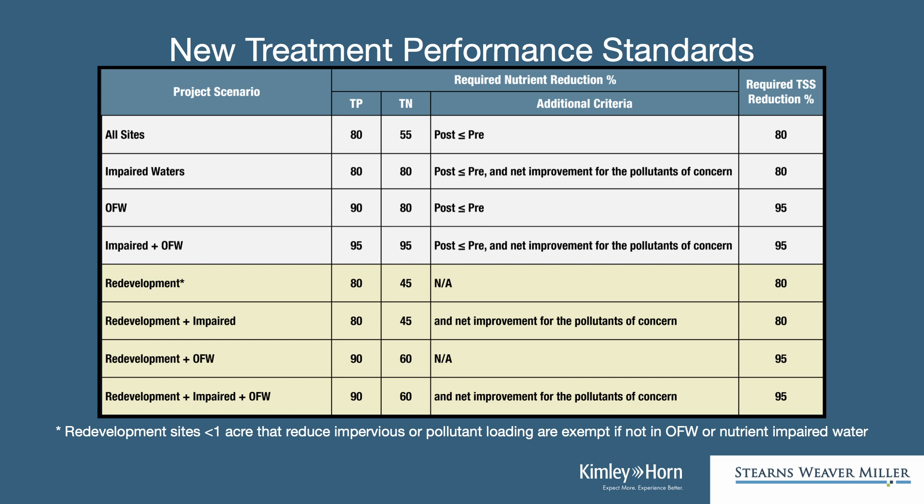In addition to that, you can't discharge any more than what's happening in the pre-development for nutrient loading. So this is a different metric than we've been using currently. And that's just a typical project. Now, if you get into an impaired water body or an outstanding Florida water, it's even higher regulations. There is some exception when we come to redevelopment sites. The ratified rule gave some additional leniency and reduced the requirements a bit for those redevelopment sites — so instead of hitting the 80/55, it's 80/45. So there's a slight reduction there in the requirements.